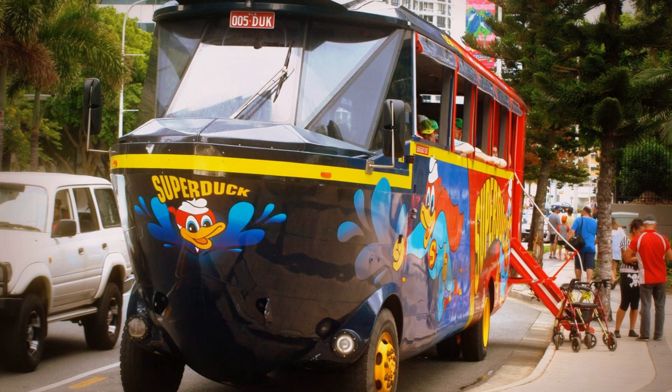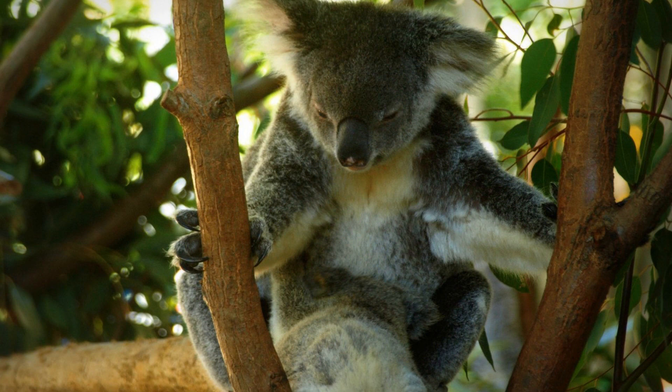A Super Duck is a great way to get around the Gold Coast. Book it prior and you can travel around the coast and on the waterways.